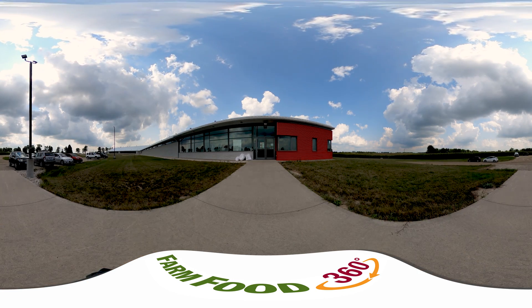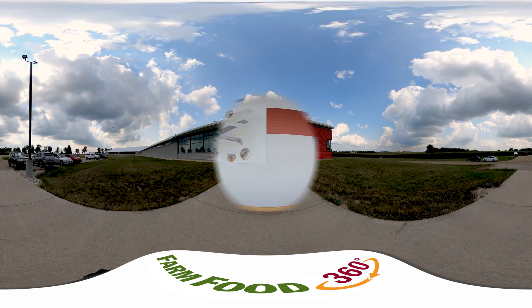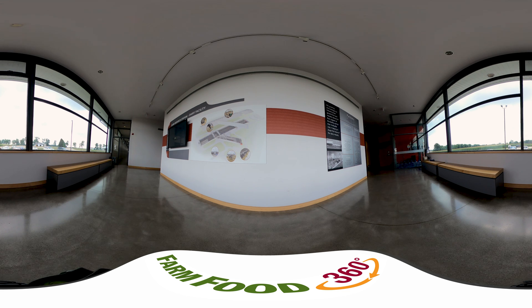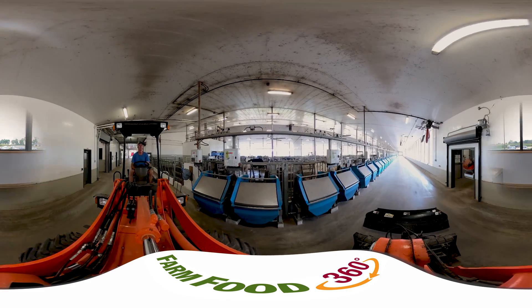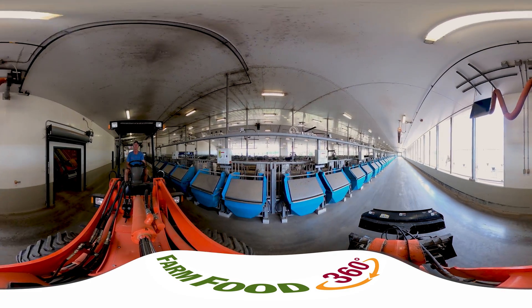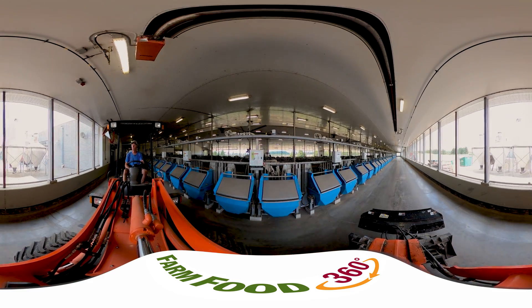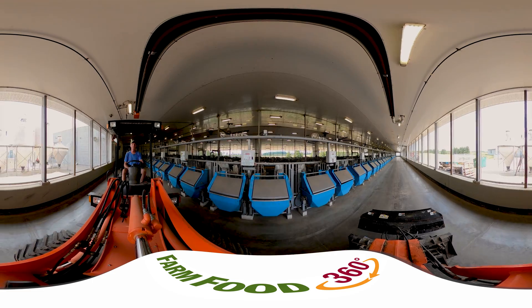Farmers all over the world face a large problem that isn't going away anytime soon. That problem is how to produce more food and feed more people using less land and less resources. Canadian agriculture has been working with all different types of scientists to help rise to this challenge. One of the key branches of science being applied to this issue is called genomics.